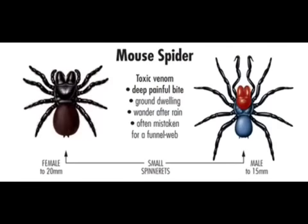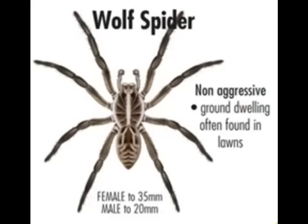Mouse Spiders are seen dwelling in the ground and are often seen running around after rain. They have a very toxic bite.